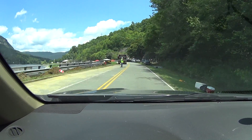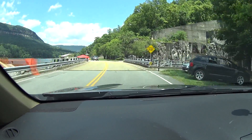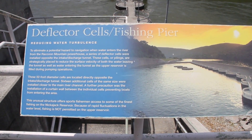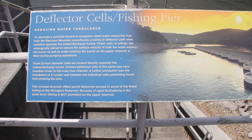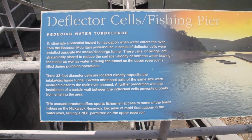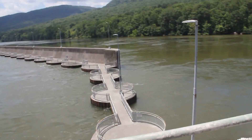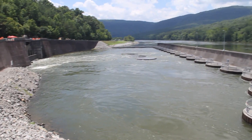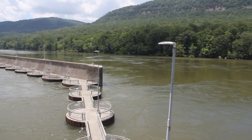It looks like they're redoing the shoulder and we have gotten lucky — there is some electrical generation going on, so we're going to go park and then take a look. Here's the beginning: when they pump the water up and when they let it down, they would create some massive current and some massive erosion. So they decided to fix this by building these deflector cells. As you can see, the water comes out and hits the deflector cells and the current gets broken up so that when it goes outside, it's not a big deal.